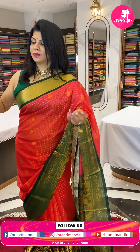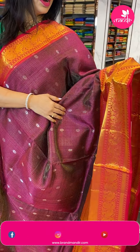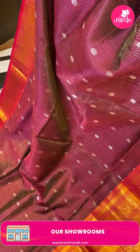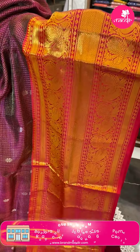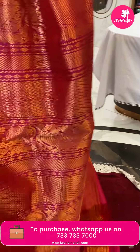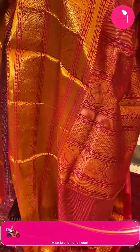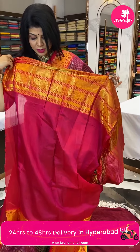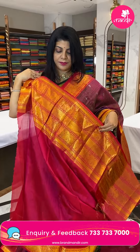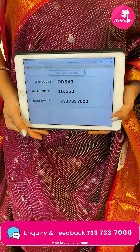Next saree — a gorgeous maroon with pinkish red tomato color. Beautiful zari checks all over the body with floral butas. Border is diamond brocade with peacocks and vines. Pallu is contrast with peacock border and diamond border alternating. Blouse is contrast with border. Very, very gorgeous saree. Pricing: 10650, DD543 is the code.